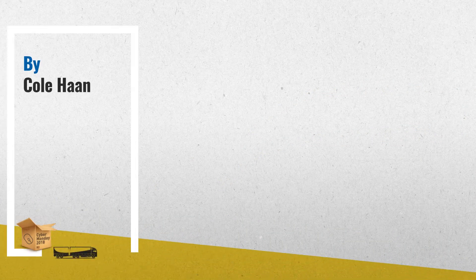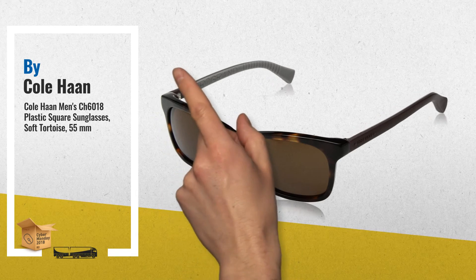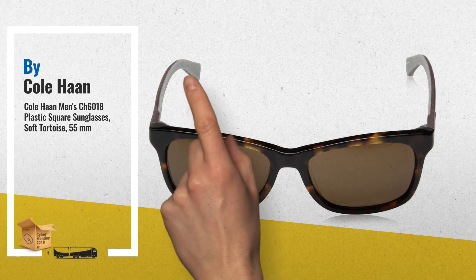Number 2: A squared shape in solid handmade acetate featuring rubberized color interiors — true to the elegant innovation of Zero Grand. Another great product by Cole Haan.